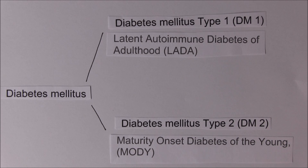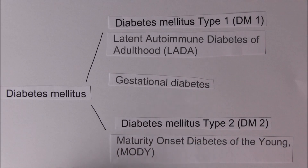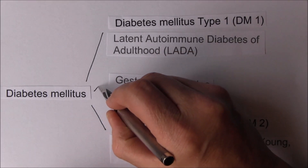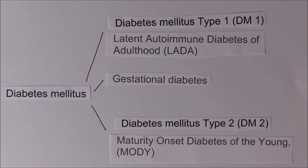MODY has a very strong genetic element and is more related to type 2. Then of course there's gestational diabetes, coming on in pregnancy. It's really a separate form but most commonly it's more akin to type 2, and if someone does have diabetes in pregnancy they're much more likely to get type 2 diabetes mellitus in later life.